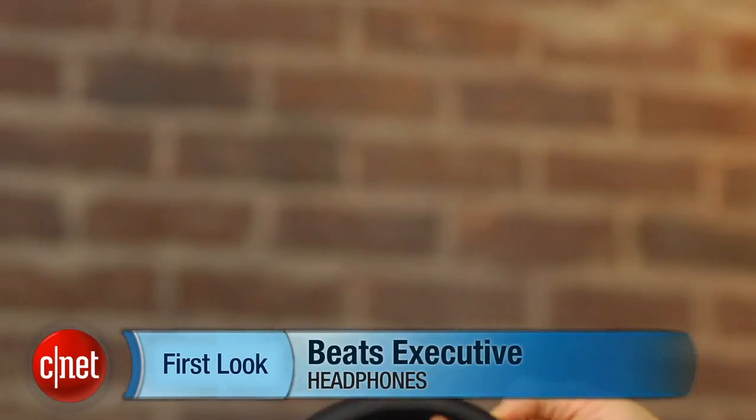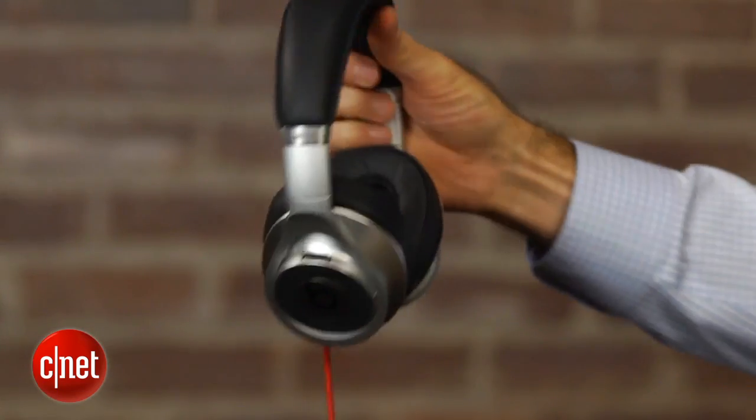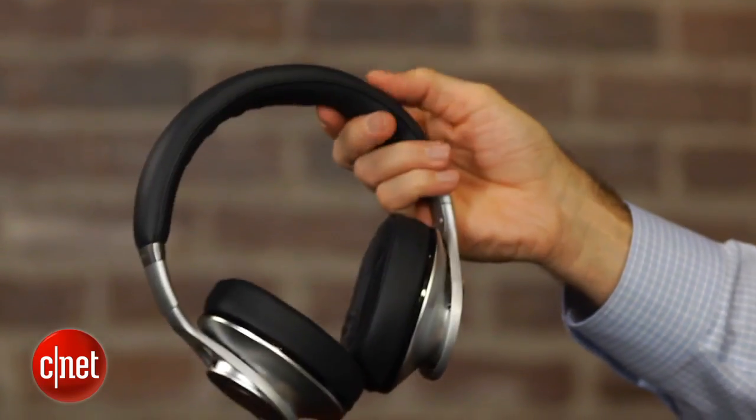Hi, I'm David Carnoy, Executive Editor for CNET.com, and I'm here with the Beats by Dre Executive Headphones. These are a noise-canceling model with a little bit more of a business attitude, and they're designed to go up against something like the Bose QC15 headphones.